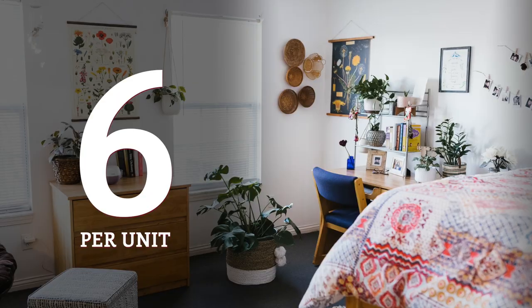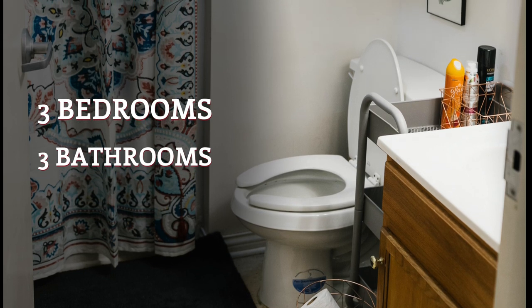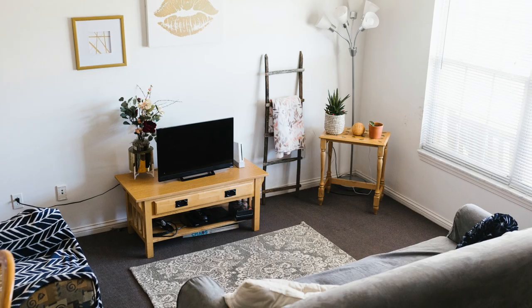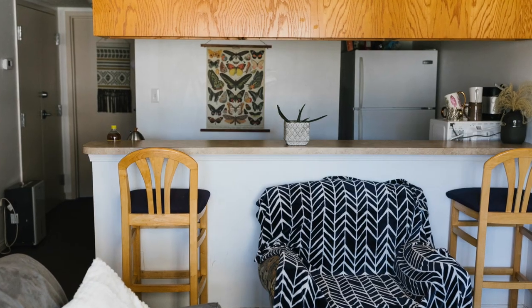The Village is another housing option, quite different from traditional dorm-style living. There are both men's and women's villages. Each housing unit has six total residents — three bedrooms and three bathrooms with two people per room — along with a small living area with a couch, love seat, and bar stools, plus a kitchenette with cabinet space, a sink, and a full-size fridge.